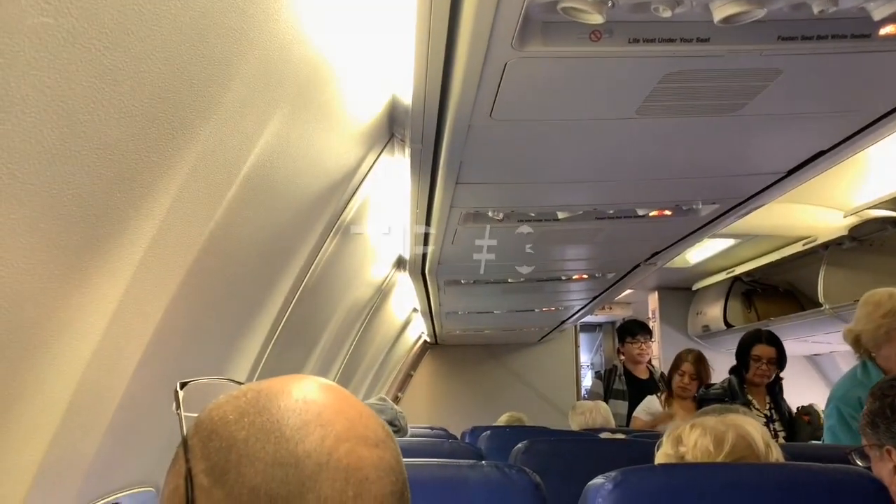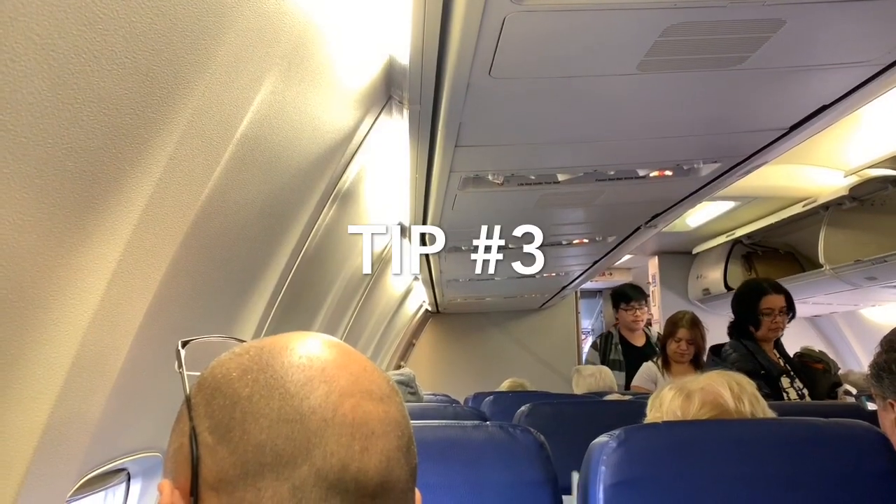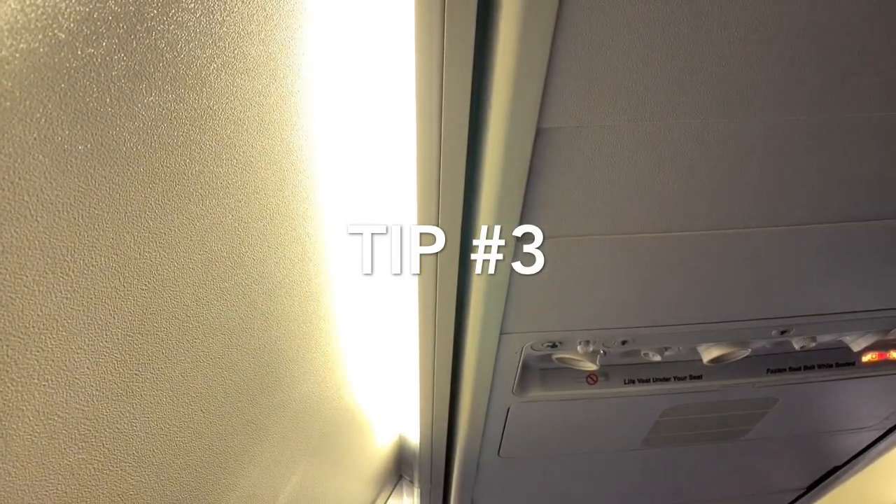On a busy flight, the first four rows may not be the seats you want because they are a little narrower towards the front of the plane as it curves in to the pilot's cockpit.